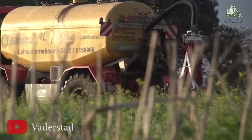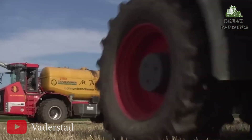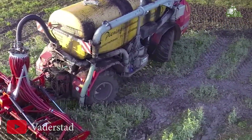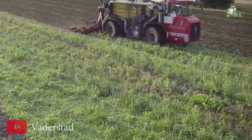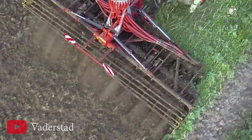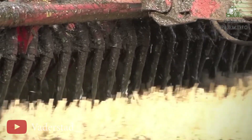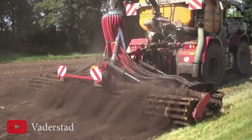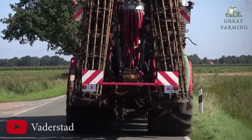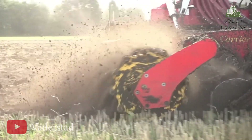In terms of weight, the Carrier X625 offers various options to suit different needs. With a single soil runner it weighs 3,450 kg, while the double soil runner option increases the weight to 3,810 kg. The cage runner heavy-duty configuration weighs 3,480 kg, and the single steel runner option comes in at 4,170 kg. Equipped with 50 high-quality discs spaced 12.5 cm apart, the Carrier X625 ensures thorough and efficient soil cultivation, with a recommended working speed of 10 to 15 km per hour.